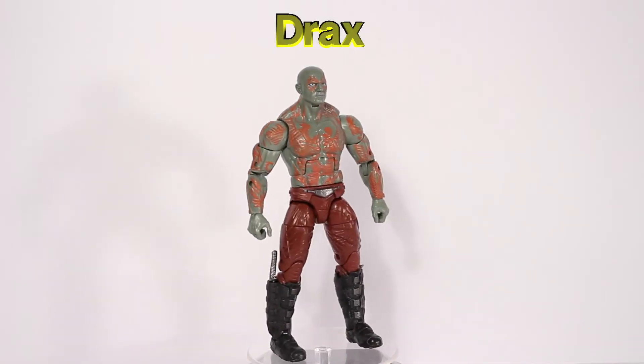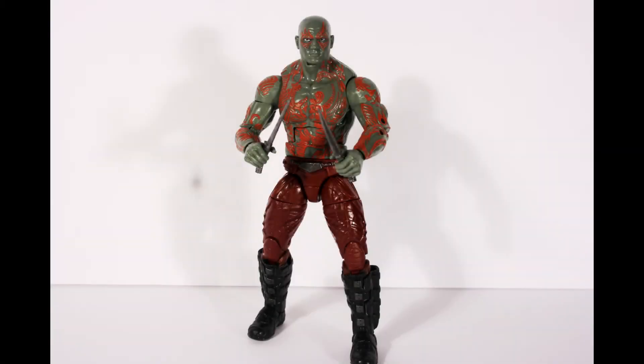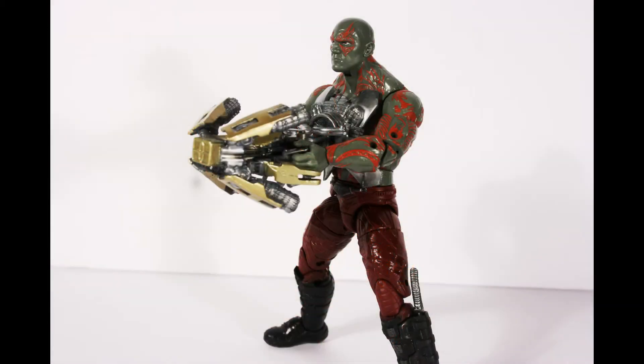Drax is the fourth figure in the set. Known as Drax the Destroyer, he's on a quest for vengeance against Ronan the Accuser and eventually Thanos. He joined the Guardians of the Galaxy when they escaped from the Kiln Prison together. He comes with his two knives, which fit into his boot holsters, and he's big enough to wield Rocket Raccoon's Hadron Enforcer weapon.